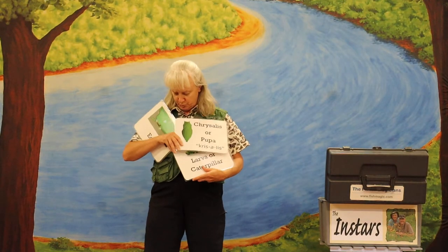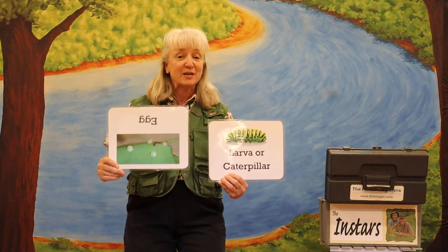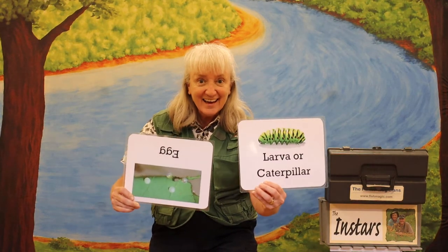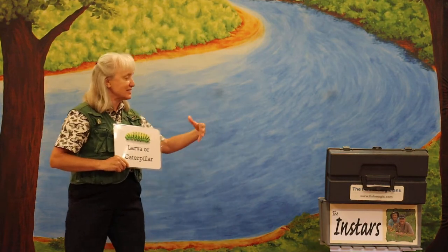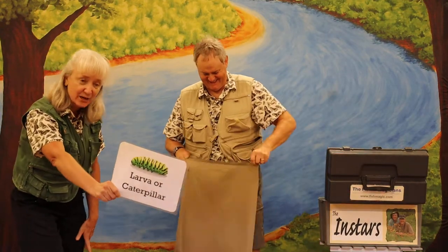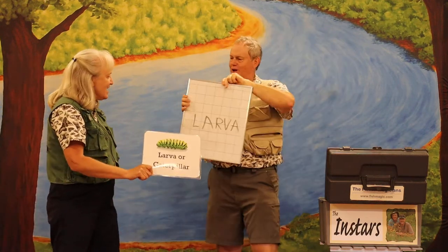There's adult, there's pupa. So now we're left with egg and larva. I need somebody to pick one of these. Which one? Larva. We'll keep larva, we'll get rid of egg. So our choice is larva or caterpillar. And Steve, let's see if you've got your prediction over there — see if it matches the guess that our friend made. Steve, what do you have? Yes, it's the larva stage or the caterpillar stage.